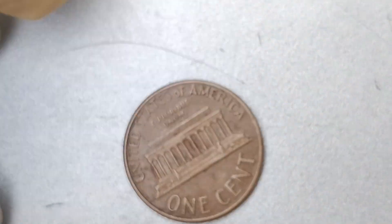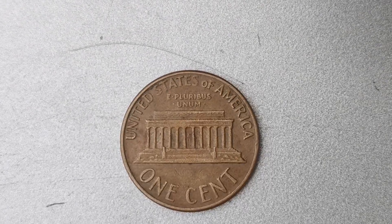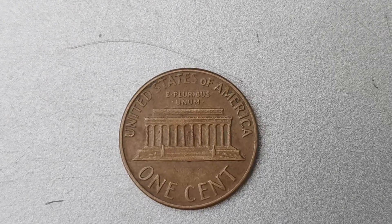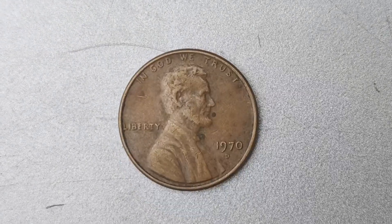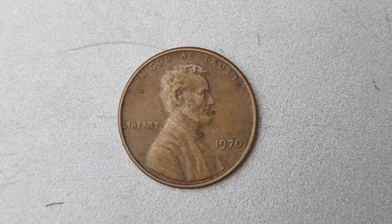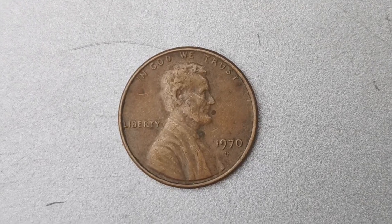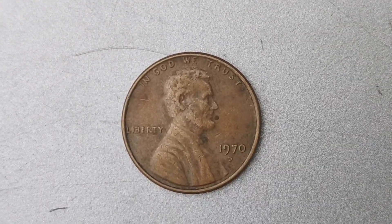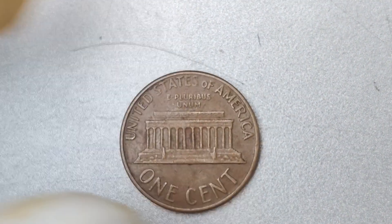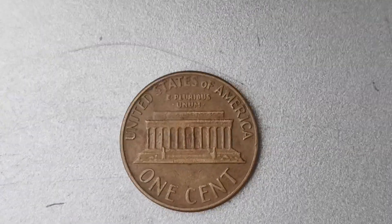How can a simple penny coin be worth $1.5 million? It all comes down to supply and demand. With only a few of these coins ever being produced, the demand for them has skyrocketed among collectors willing to pay top dollar. The value of the 1970 D Mint Mark Lincoln penny has also been driven up by its unique error status. Any coin that deviates from the standard minting process — whether it be a double die, off-center strike, or in this case, an aluminum planchet — is highly sought after by collectors who appreciate the rarity and historical significance of these error coins.